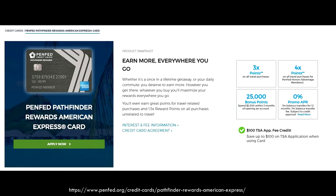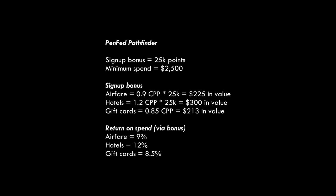The card has a 25,000 point signup bonus after $2,500 in spend. It's kind of funny because we typically talk about the signup bonus first, but with a card like this, it's not really the main issue — we're looking at the long-term value. These points are worth about 0.9 cents per point towards airfare and about 1.2 cents per point towards hotels. You can also redeem them for gift cards for about 0.85 cents per point. Towards airfare that's $225, towards hotels about $300, and towards gift cards about $213. I think hotels are probably going to be the best bet, but it really depends on you.